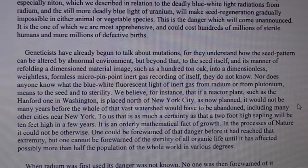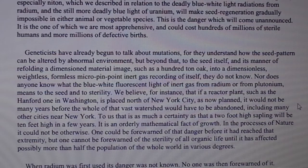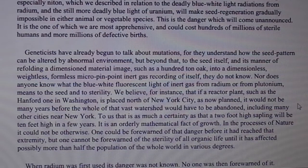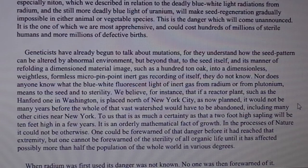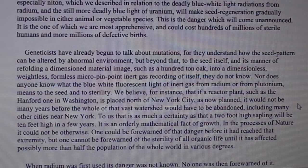Geneticists have already begun to talk about mutations, for they understand how the seed pattern can be altered by abnormal environment. But beyond that — to the seed itself and its manner of refolding a dimensional material image such as a hundred-ton oak into a dimensionless, weightless, formless micro-pinpoint inert gas recording of itself — they do not know. Nor does anyone know what the blue-white fluorescent light of inert gas from radium or from plutonium means to the seed and to sterility.